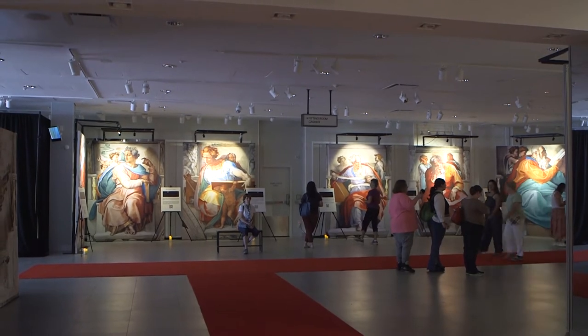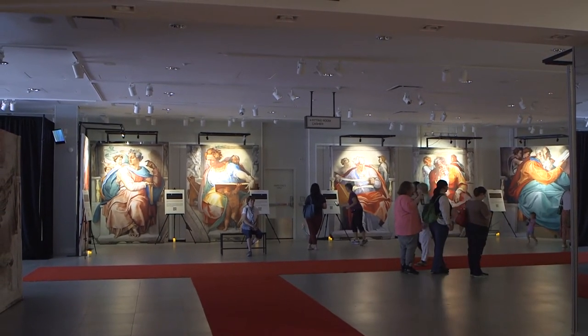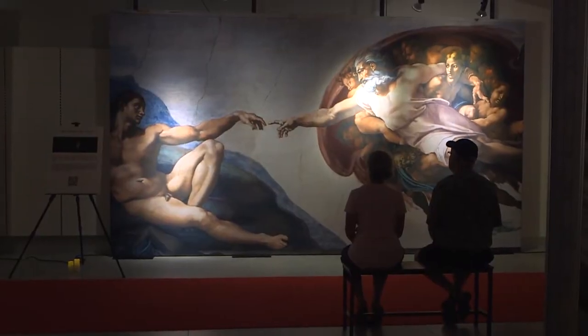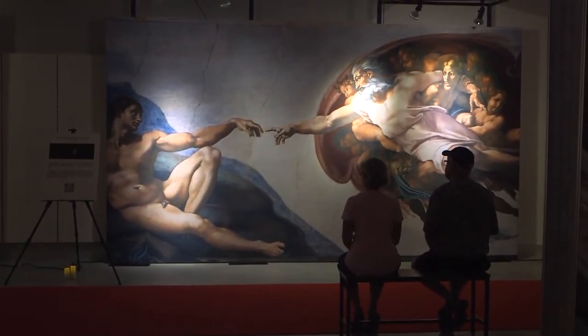He painted them on the roof, and they're about 60 feet above the floor. Whenever you're at the actual Sistine Chapel, since it's such a popular tourist attraction, you get around 10 minutes to really go in, and then unfortunately the crowd or the guards will start rushing you out.